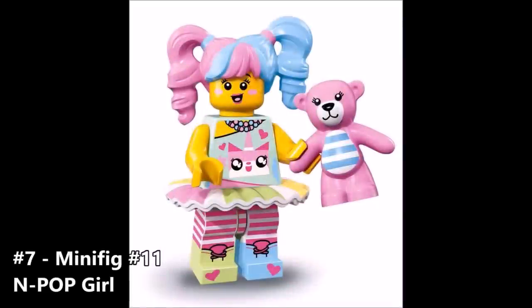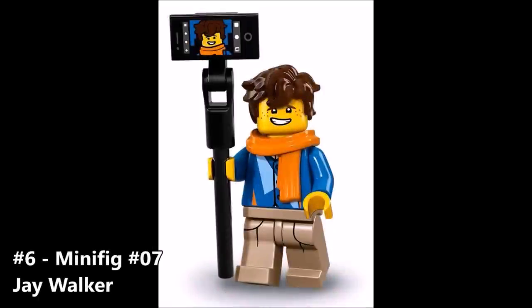Coming in at number 7 is minifigure number 11, the End Pop Girl. What really catches my eye is the color — the blue and pink mesh really well together, reminding me of cotton candy. If you look on her shirt, you can see Unikitty from the Lego movie, which is a really cool touch. I love how they're crossing the brands like that. She comes with a teddy bear that's pretty generic, but I really like the colors — she looks happy and bright. At number 6 is Jay Walker, in his casual attire — it looks like he's taking selfies with a selfie stick. I really like this figure, especially that orange scarf, the face, the hair, and the cell phone print on his torso.